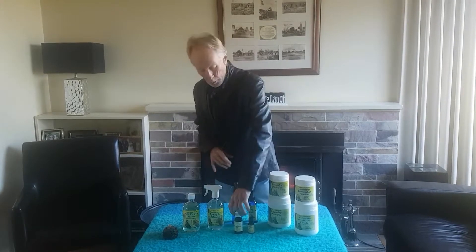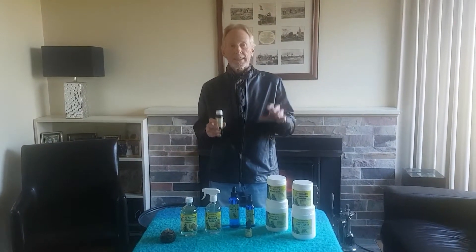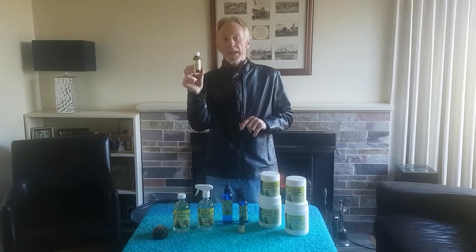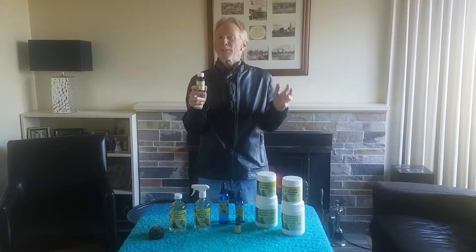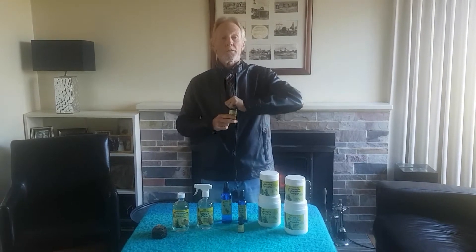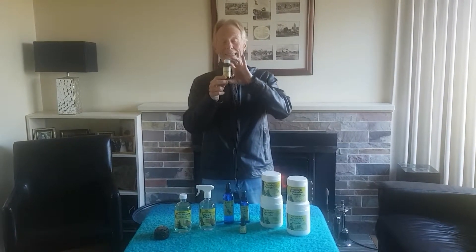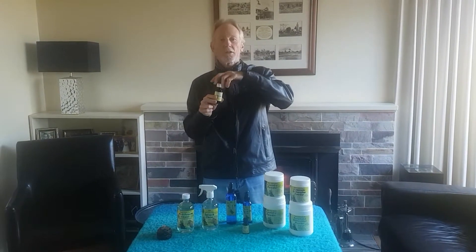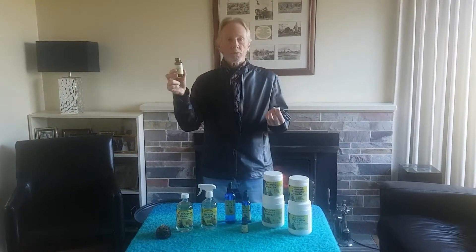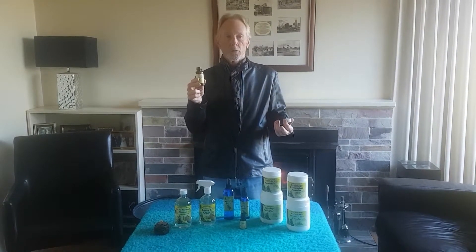One of the most important things to remember about Bygum Natural Products is all of our products are made with 100% pure essential oils. This is 100% pure Backhousia Citriodora, or more commonly known as lemon myrtle oil, and it's one of the most amazingly delightful Australian essential oils in terms of fragrance. If you love lemon you'll love lemon myrtle — it is just so strong and absolutely beautiful, and we use this oil in all of the products that I'm going to talk about.